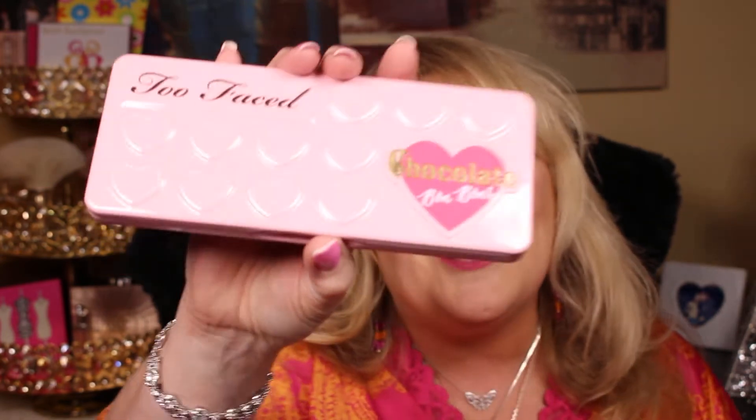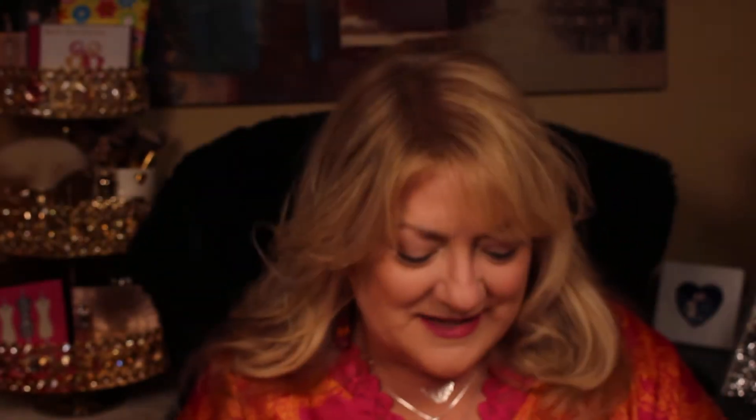I forgot the eyeshadow I was going to use, but you know what I have handy? My Too Faced Chocolates - Chocolate Bon Bons. So I'm going to use that.